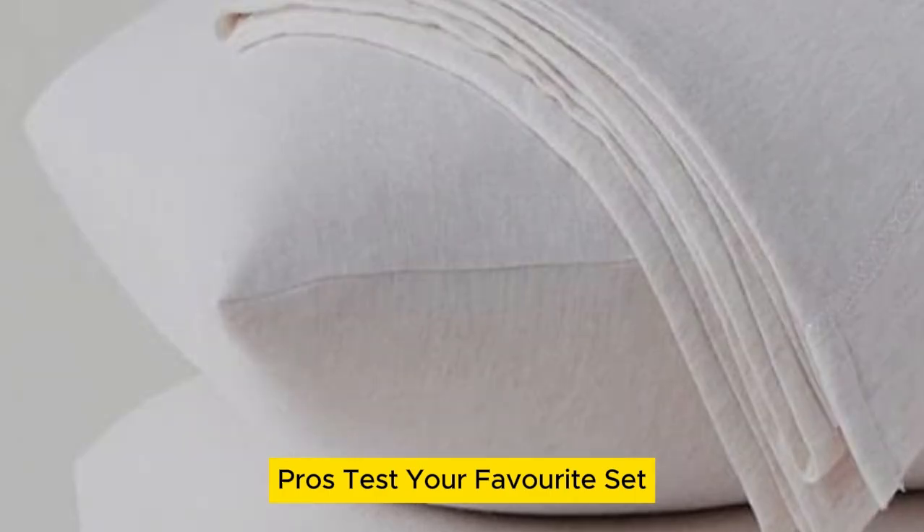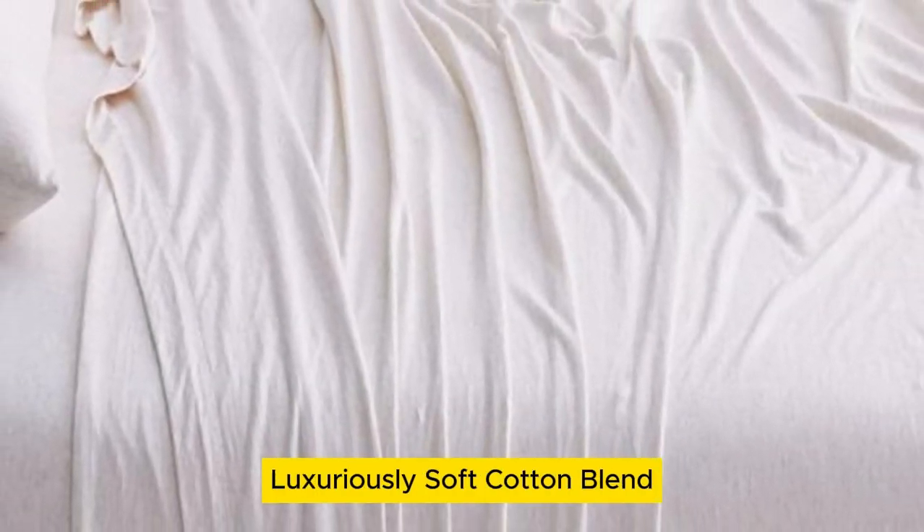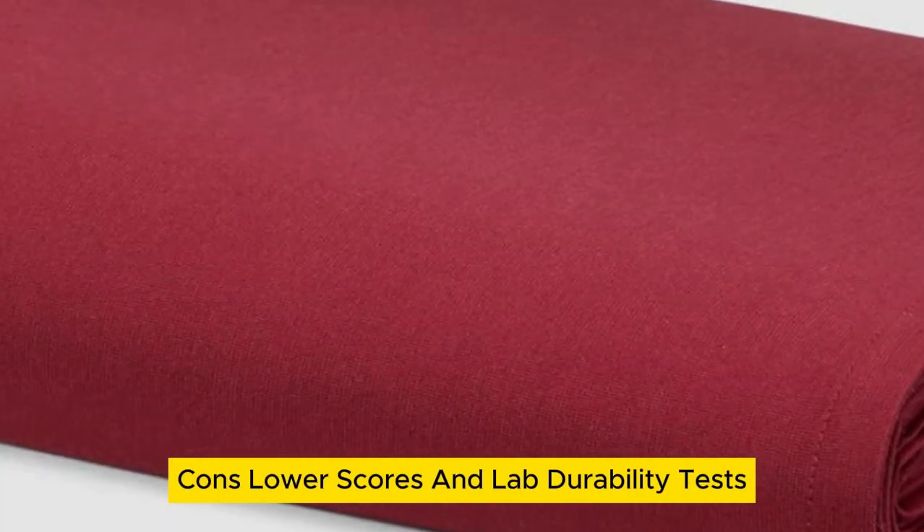Pros: Tester favorite set, stretchy fabric for easy bed making, luxuriously soft cotton blend. Cons: Lower scores in lab durability tests.